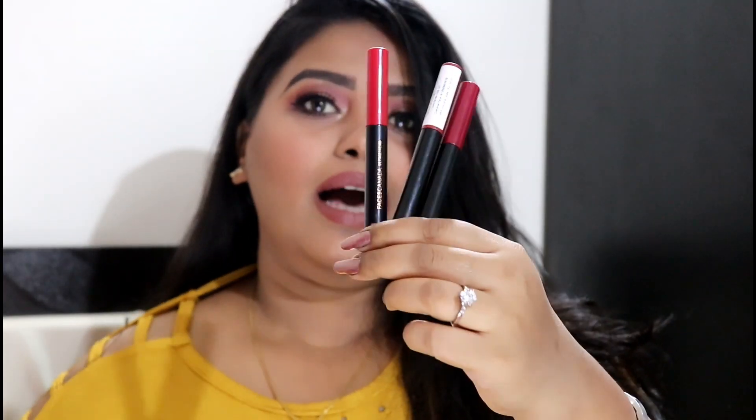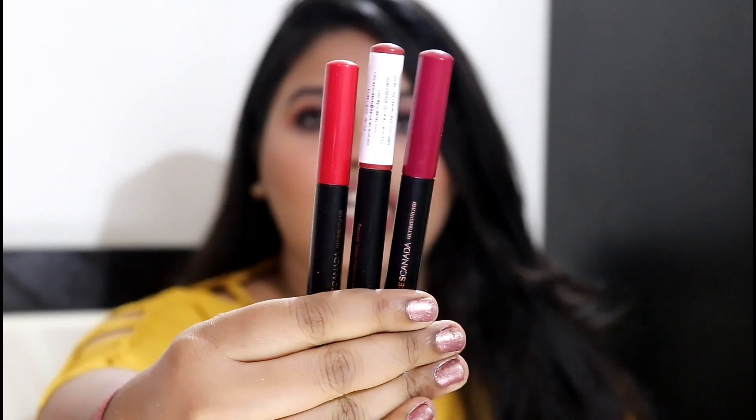Hi guys, welcome back to my channel! In today's video I'm going to review the new Faces Canada Intense Pro HD Matte Primer lipsticks — these are the lip crayons that Faces Canada has recently launched in India. I got three shades in this range. There are a total of 17 shades, which is amazing — you can pick whatever color suits you. There are nudes, pinks, reds, wine tones, browns, dark browns, and more.